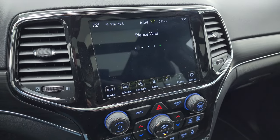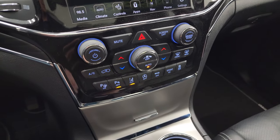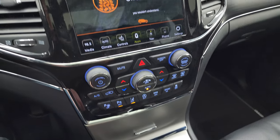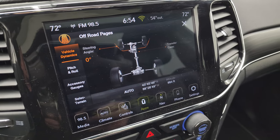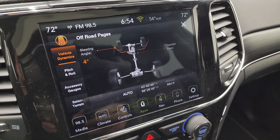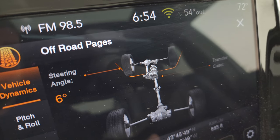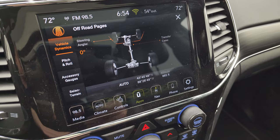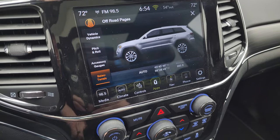Here are your off-road pages — they do take a second to load. While they're loading, I'll point out you get the nice gloss black trim around the radio and more tactile volume and tune controls. It's a Jeep thing, you wouldn't understand. There's your steering angle — you can see as I turn that steering wheel, the wheels up top will turn and the degree on the steering angle changes. You also have latitude, longitude, and altitude, your pitch and roll, accessory gauges, and your select terrain.